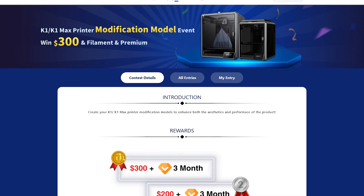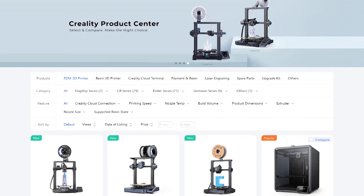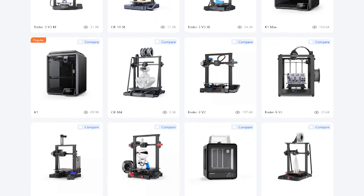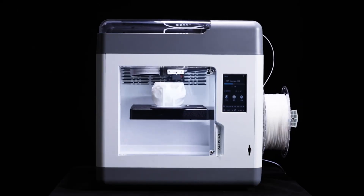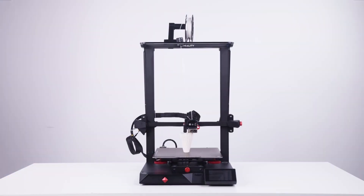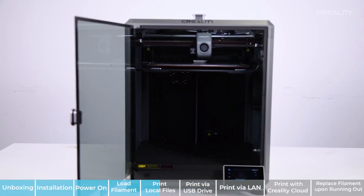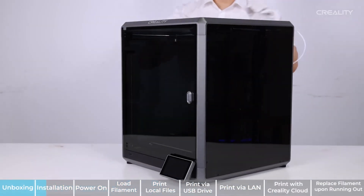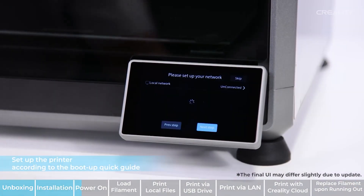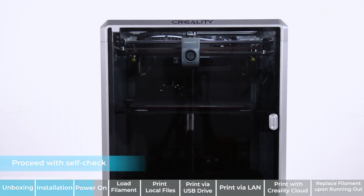Last week, CrealityCloud announced their printer modification event. CrealityCloud is also the manufacturer of a long list of versatile 3D printers, such as the enclosed Sermoon and its variations, the resin-based Halot Mage, and the M4 and Smart Pro. But this competition is aimed at the enclosed popular models K1 and K1 Max. If you are in the 3D printing scene, you have probably at least heard of the K1 printers — they come with a ton of features for a really competitive price.